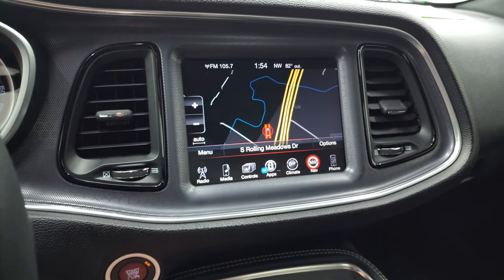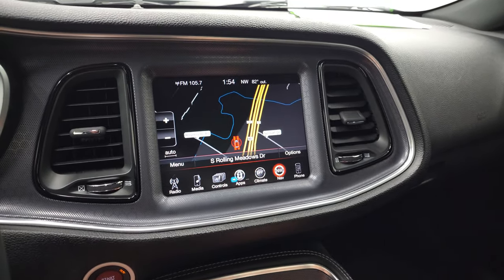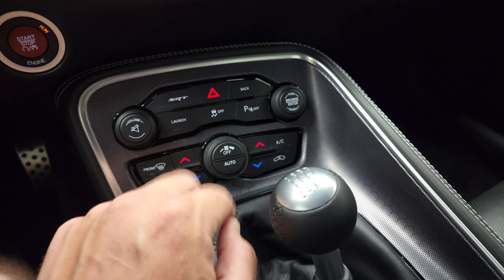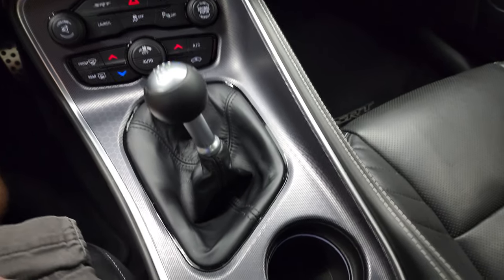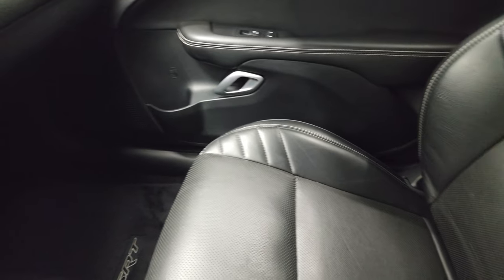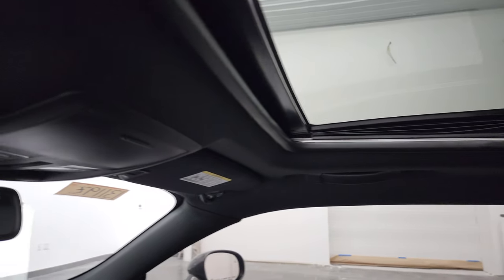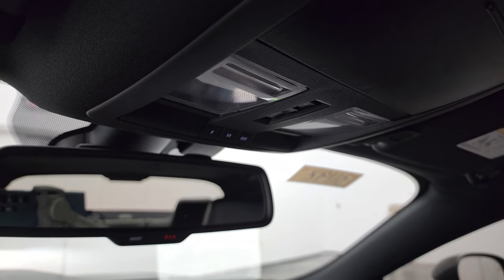This one also has the factory navigation system, which is working nicely. It has a backup camera as well. You get your launch control, SRT apps, stability control, parking sensors, and dual climate controls. It has a six-speed manual transmission and a honeycomb trim on the center console. The passenger side floor mat and seat are in excellent shape — no rips or tears. This car has never been smoked in; it smells very clean inside. It also has the power sunroof, map lights, HomeLink buttons, and 911 and assist buttons in the rearview mirror.